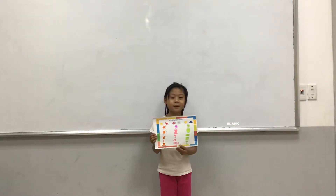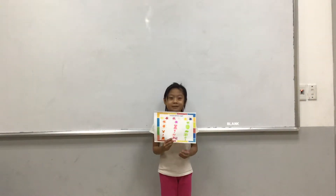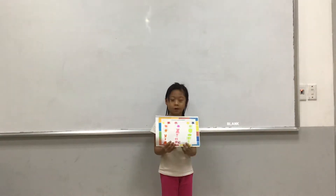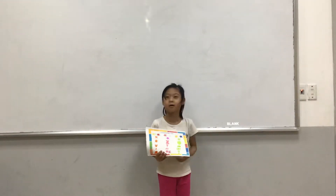Hello everyone, my name is Lina. I am 7 years old. Today, I am going to tell you about the color mixing job.